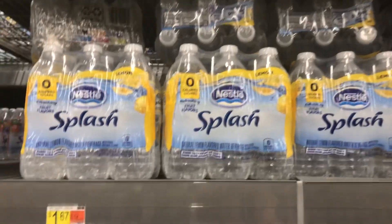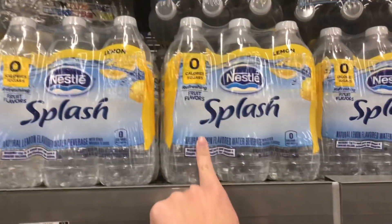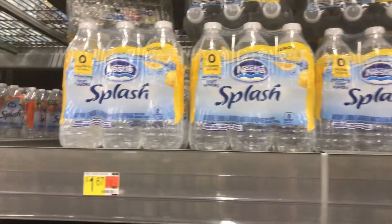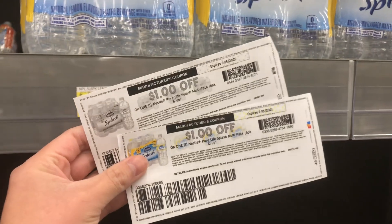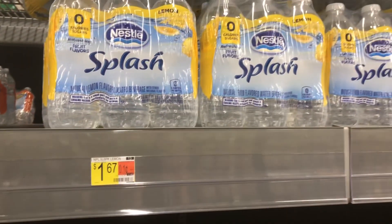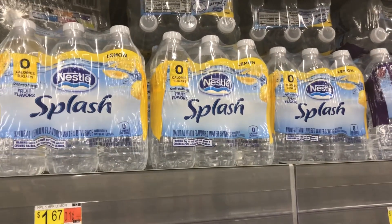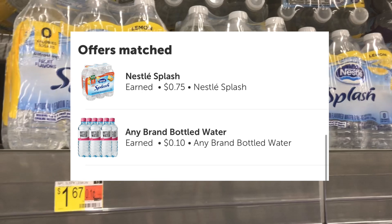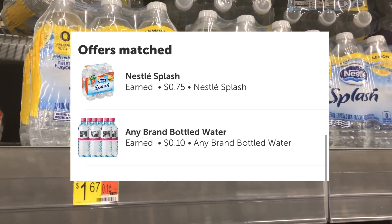The next deal is on the Nestlé Splash Waters. These are priced a little higher at my store — $1.67 each. I have dollar-off printables and I'm going to pick up two of them. Each bottle will come to $0.67 after the coupon, and then I'll get back $0.75 when I purchase two, so it's really going to cost about $0.50 for both.